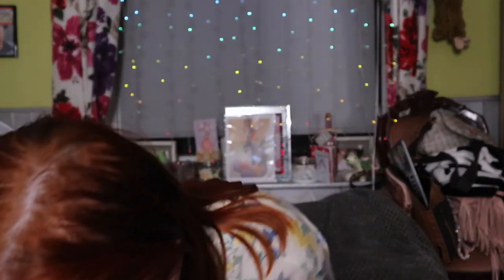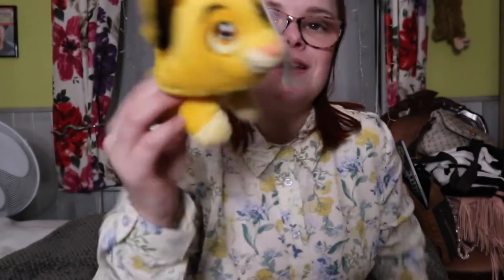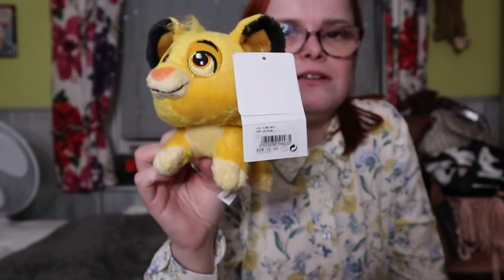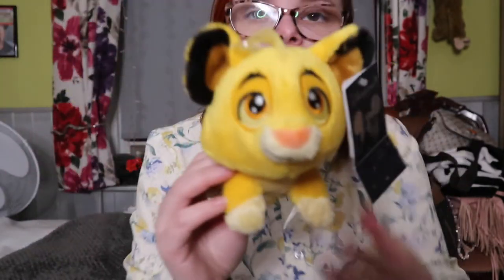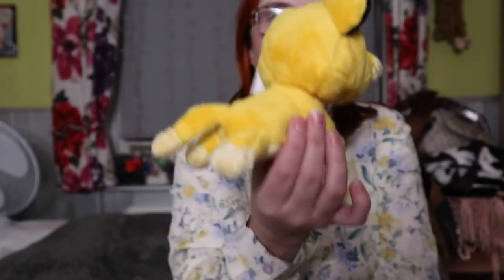The first thing I picked up is a little squishy toy — let's just call them teddies. I got this cute little Simba one. I also got a Pluto one, which I bought for my dog, but as soon as I came home she was all over me so I gave it to her straight away.